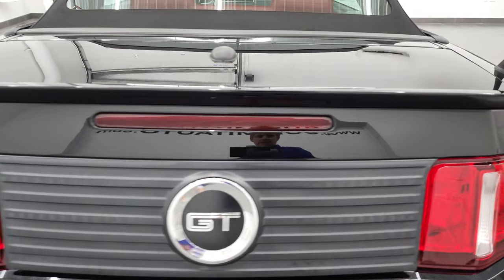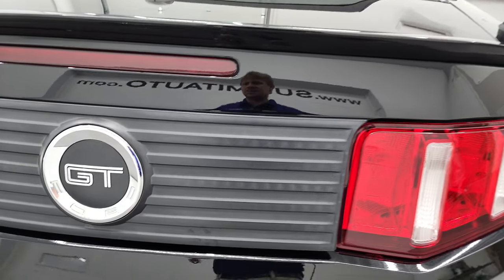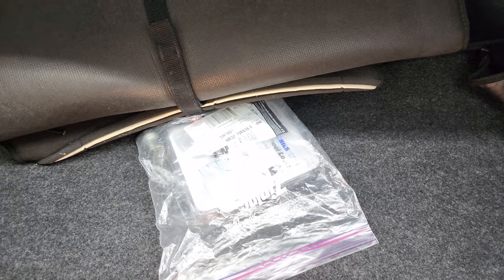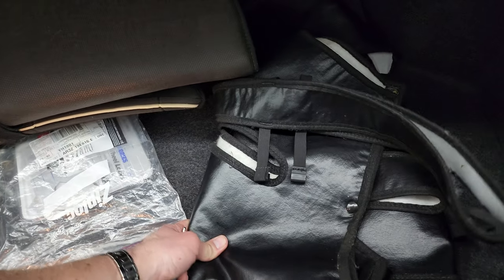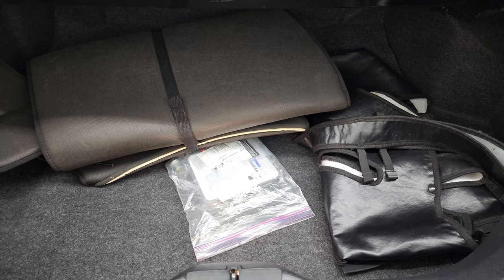The trunk lid is in nice shape as well. So you have your cover for your soft top when it's down. And you do get a spare tire with this car. Looks like it comes with a bra for the front. Very clean back here.